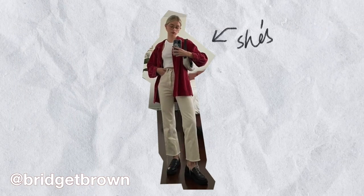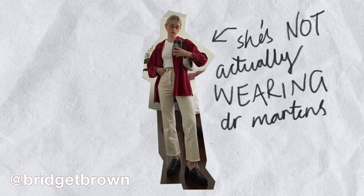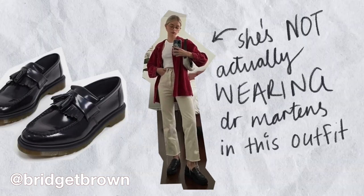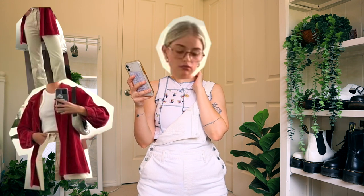She's not actually wearing Doc Martens in this outfit, but I think Doc Marten loafers will look super cute. Unfortunately I don't have Doc Marten loafers, so we're just gonna work with what we got. She's got white jeans, a red top, and some cute glasses, so let's see what I can come up with.